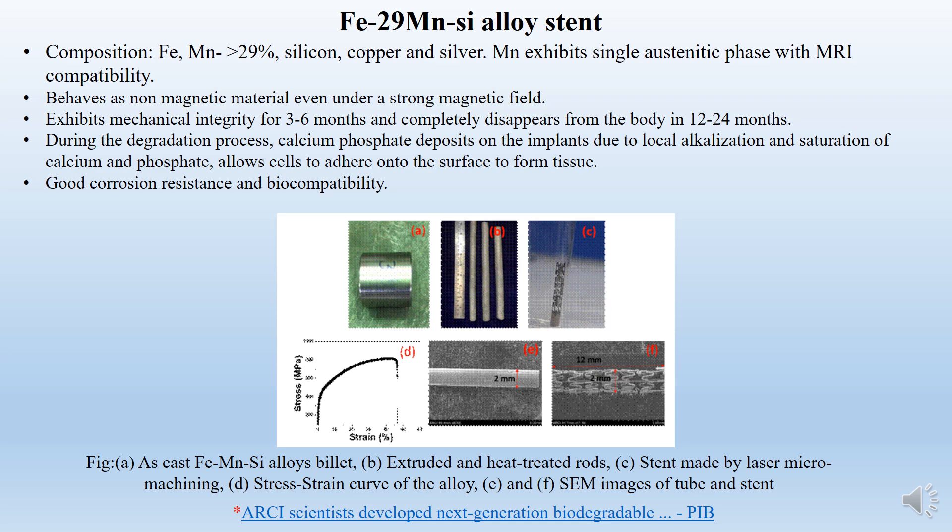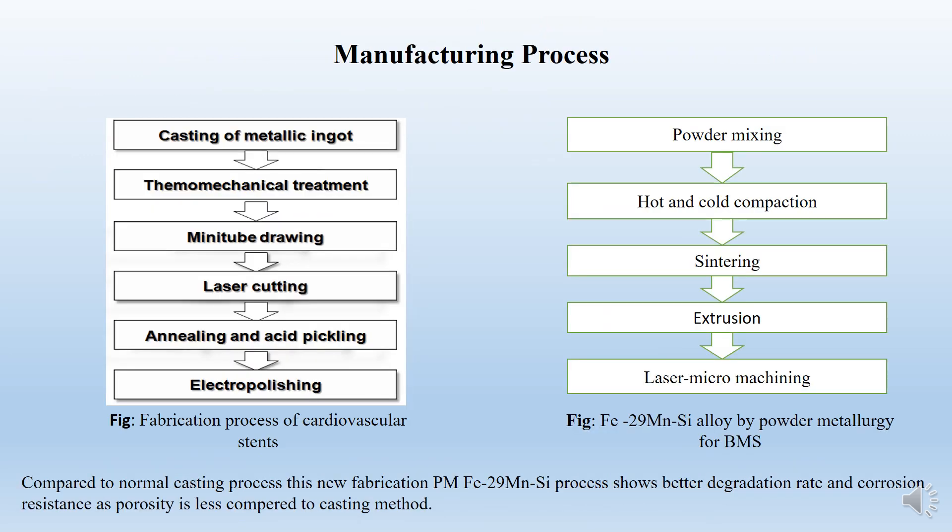Let's come to our main alloy. This alloy was developed by ASI Chennai this year. What is special about this alloy is that it has more than 29% manganese, which exhibits a single austenitic phase with MRI compatibility. As we know, iron shows ferromagnetism, but the manganese content converts it into paramagnetic, so MRI scans can be taken easily. These stents are mechanically integrated from 3 to 6 months and completely disappear from the body in 24 months. They show good corrosion resistance and are biocompatible.